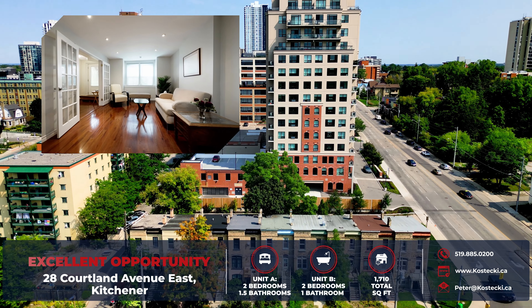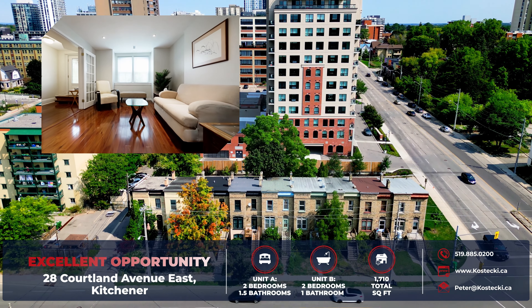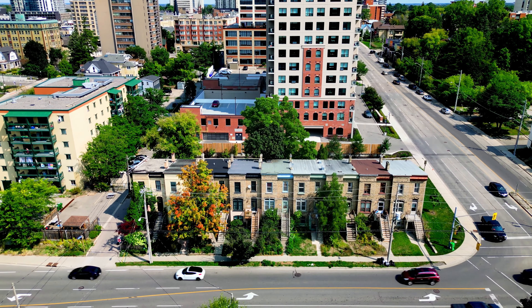Live in one unit while hosting guests in the second, or for the savvy investor with a bit of elbow grease, you can turn this into an amazing investment opportunity. Let's head on in and check out my top six reasons why you want to make this house your home.